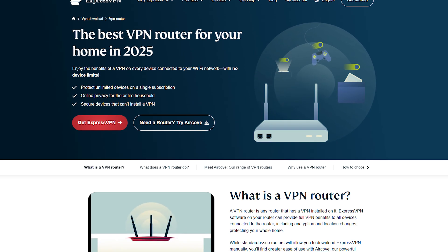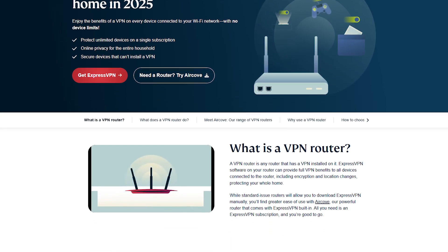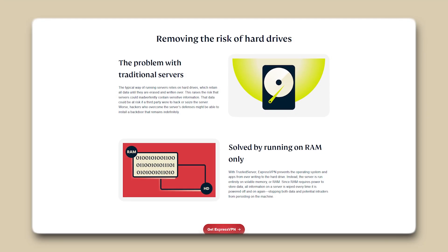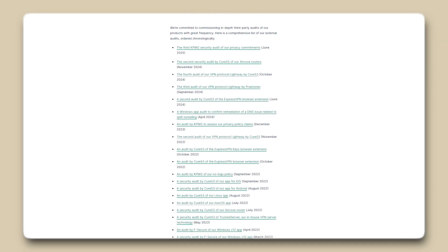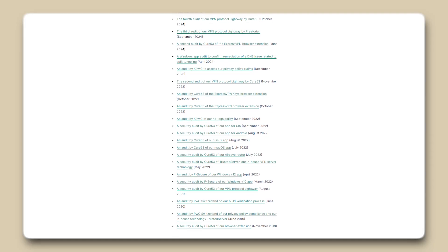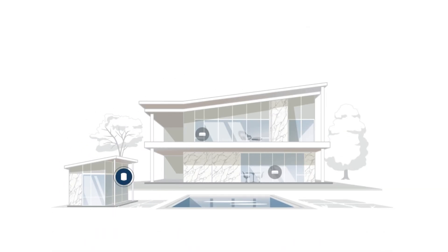Starting with ExpressVPN, you get a dedicated router app that makes full network protection about as straightforward as it gets. You get access to over 3,000 servers in 105 countries, so you can easily connect wherever you need to be. ExpressVPN uses RAM-only servers for extra security, and their no-logs policy has also been independently audited, so you can be really confident that your data isn't being tracked or stored. Plus, they've added a built-in ad blocker and tracker blocker, so you're browsing securely with fewer interruptions and less tracking across the web. For most people, this is the simplest, most user-friendly way to cover your entire home network.